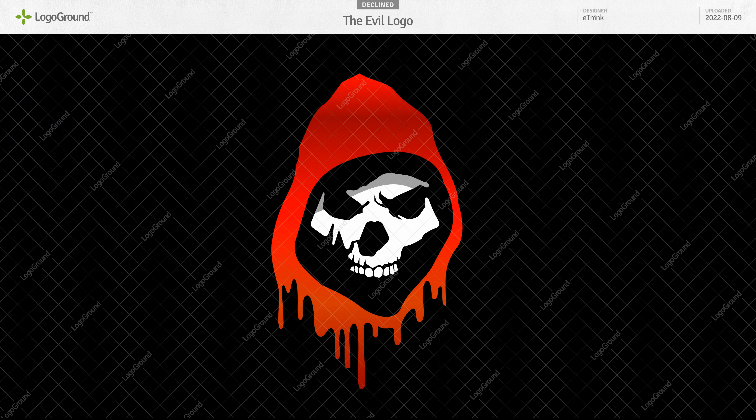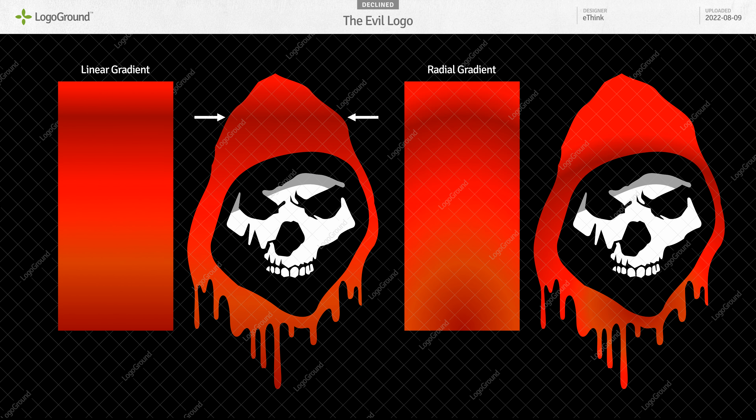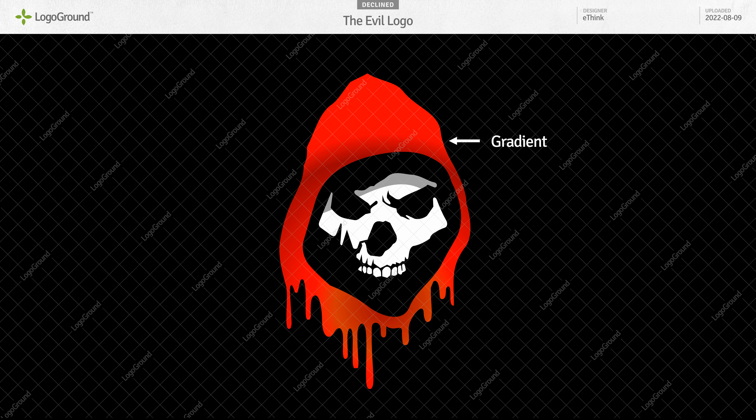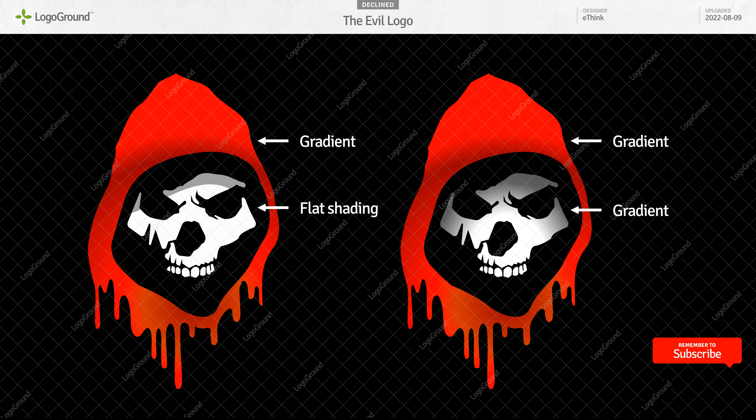Next up, a skull logo. It could work, except the gradient on the hood isn't great. You're using a linear gradient, so you get things like this dark red line here, which doesn't correspond to the shape of the object. A radial gradient would be a better option here. You also need uniformity in the shading — you're using a gradient in the hood but a flat cast shadow in the skull. This makes the two parts feel disconnected, like parts from different logos. Pick one shading technique and use it consistently throughout the design.